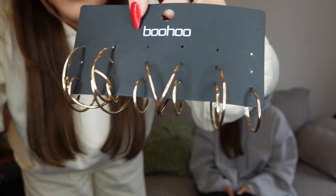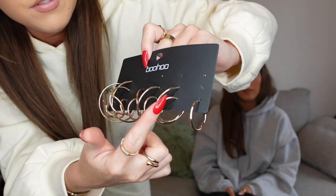I also quickly picked up some gold hoops from Boohoo. They come in a set of different sizes — small, medium, and large — and I really like them. With three piercings you can mix and match the sizes. Boohoo has loads of nice jewelry pieces, so definitely have a browse.